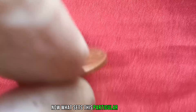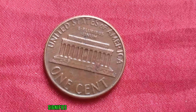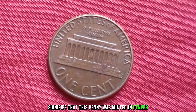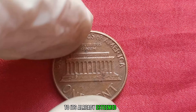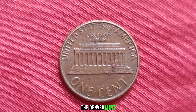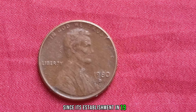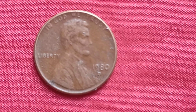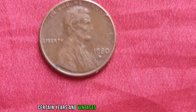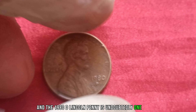What sets this particular penny apart? It's all in the details. The D Mint Mark signifies that this penny was minted in Denver, Colorado, adding an extra layer of rarity to its already esteemed status. The Denver Mint has been a cornerstone of American coinage since its establishment in 1906, producing millions of coins each year. However, certain years and mintages stand out among collectors, and the 1980-D Lincoln penny is undoubtedly one of them.